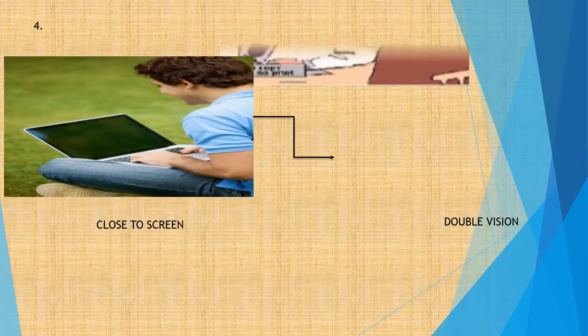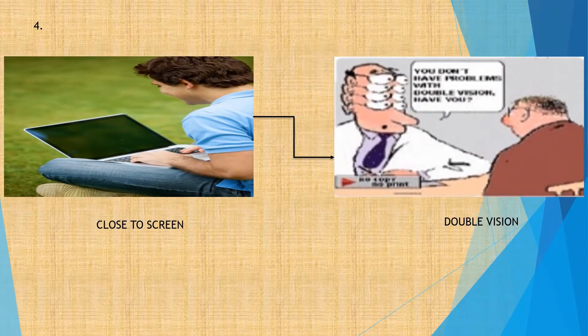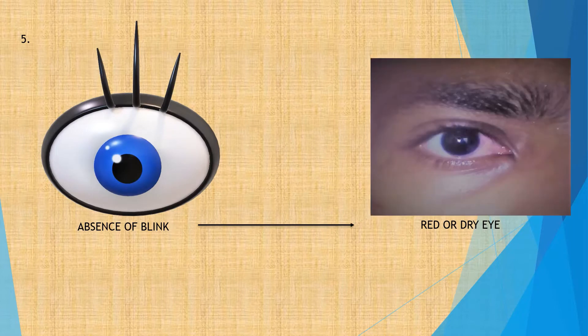When we work at close distance for extended periods, we may experience double vision, also known as diplopia. In the absence of adequate blinking, eyes may become dry and irritated. Normal people blink 10 to 15 times a minute, whereas digital screen users blink only 2 to 3 times a minute while focusing on the screen.